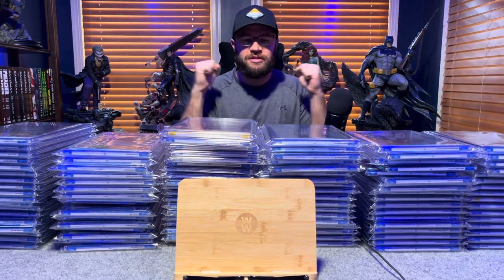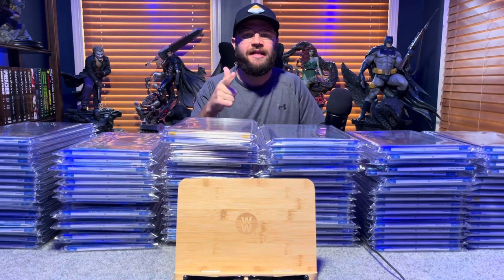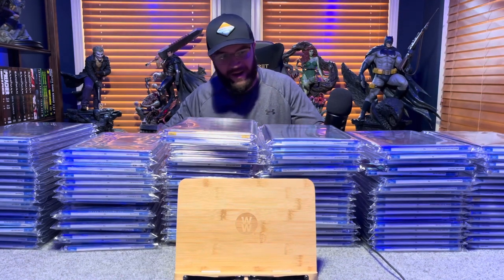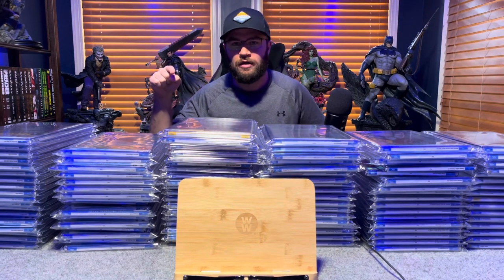I welcome all the new viewers. Thank you all for watching. If you haven't subscribed already, please subscribe and hit that like button. No further ado, we are going to talk about every single one of these books — check the cover, why they're important. Let's do it.